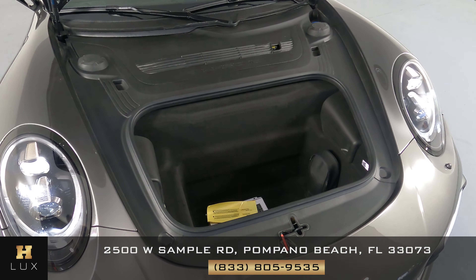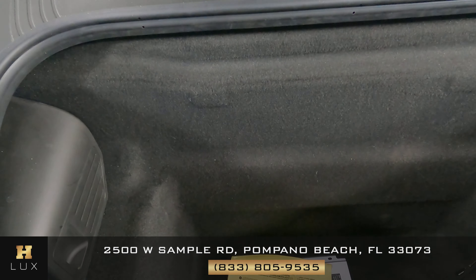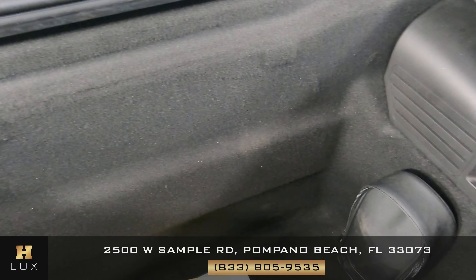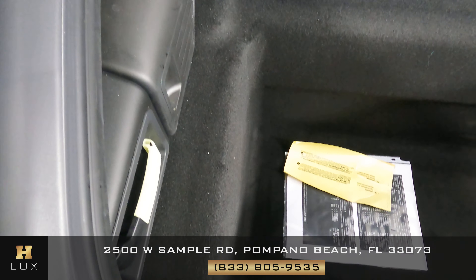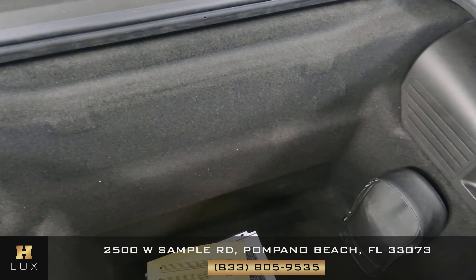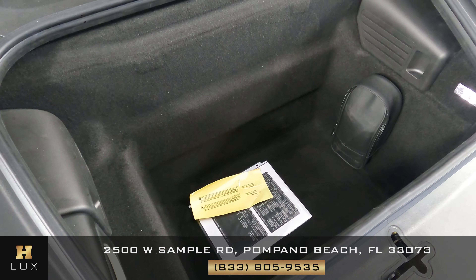We can now go ahead and take a look at the trunk, which is on the front side of the vehicle. We just want to take a quick look to see if there are any scratches, tears, or any type of damage at all. As you can see, there's no such thing — this trunk is in excellent condition and very well kept.